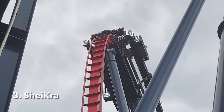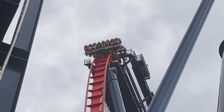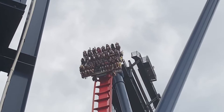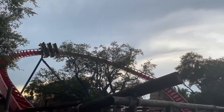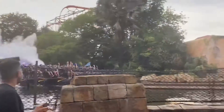Starting the top three at number three is SheiKra, the B&M dive coaster at the park. I do actually like this over Valravn — it has a good and forceful drop, it's smooth, and the splashdown is very nice, especially for anyone standing next to it to beat the Florida heat. This is a great ride.